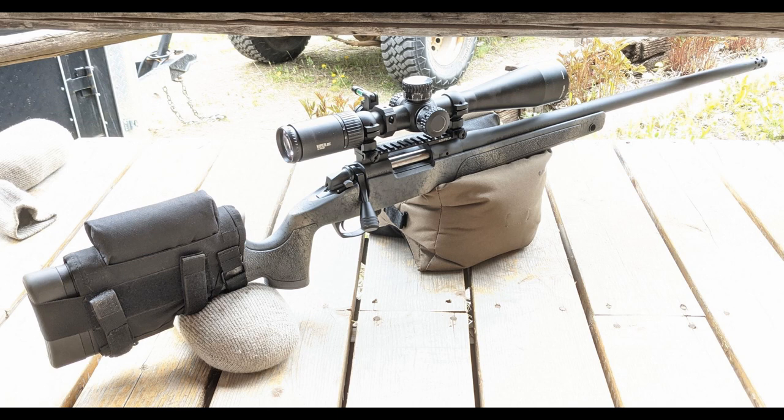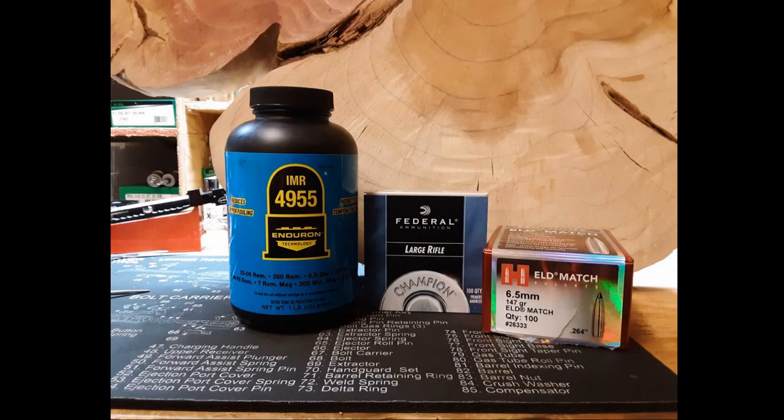Alright, let's get started. In our last video, we tested IMR's 4955. I was disappointed with both the group sizes as well as the deviation numbers.